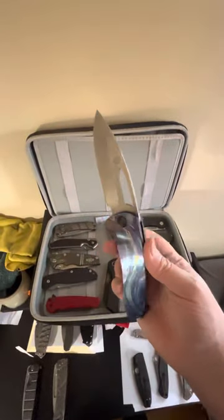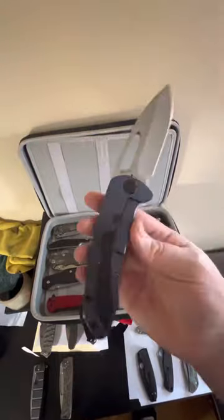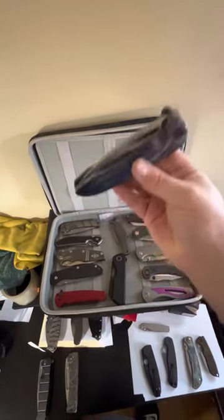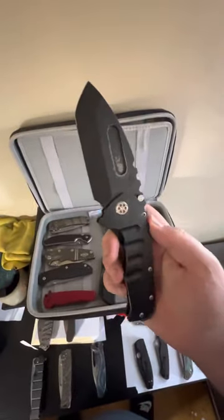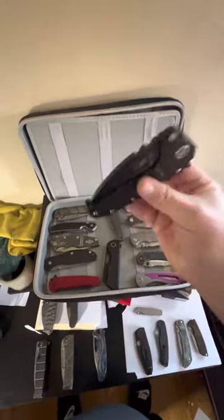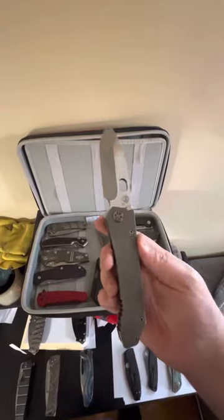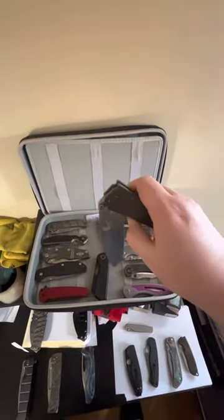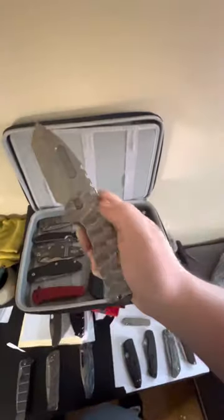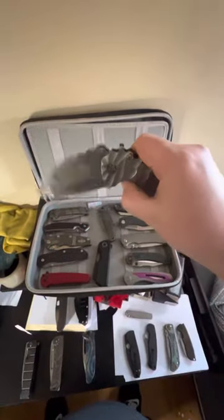We've got the Medford On Belay, flame anodized — great action. Medford Praetorian T, DLT exclusive, S90V — fantastic action. Medford 187 DP, pretty basic flame hardware — action check.